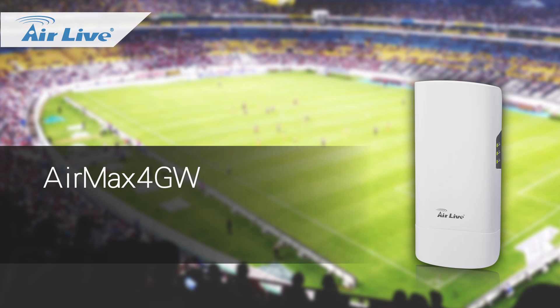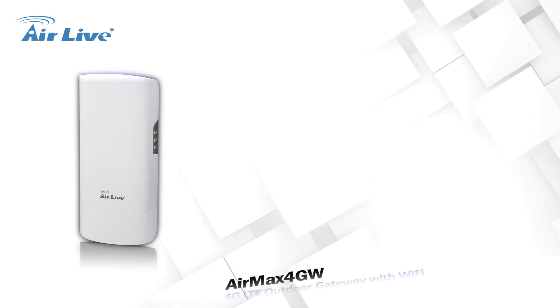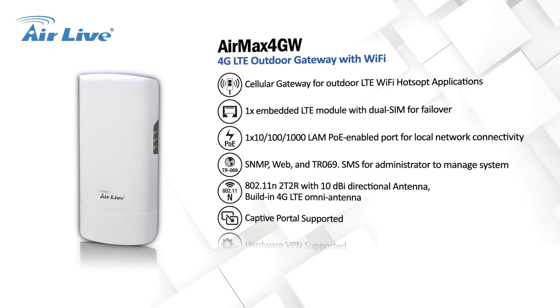Air Max 4GW — 4G LTE Outdoor Gateway with Wi-Fi.